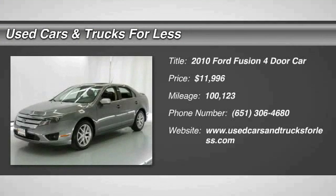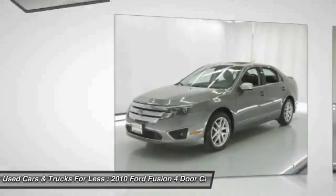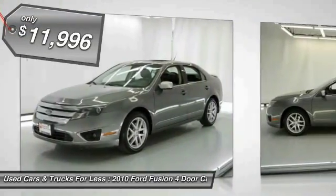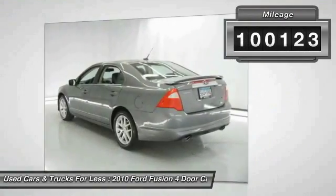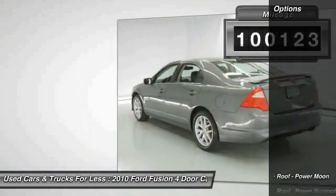The 2010 Fusion — you can have both impressive power and great economy in a Fusion, and it is priced below $15,000. This vehicle has less than 105,000 miles. Here are some of this vehicle's great options.